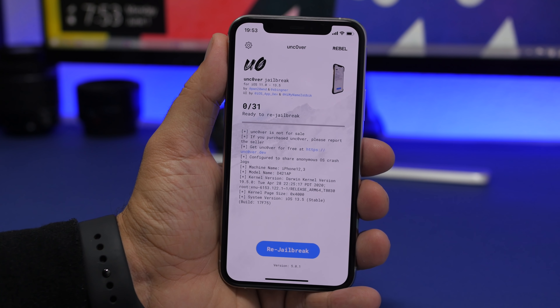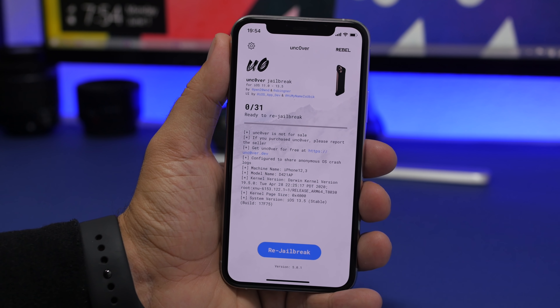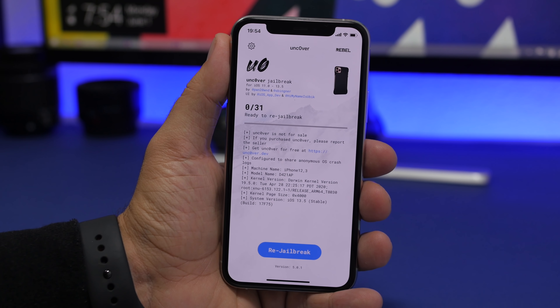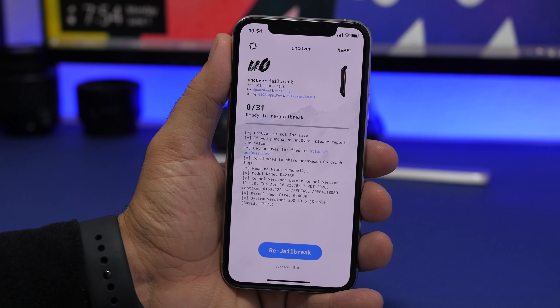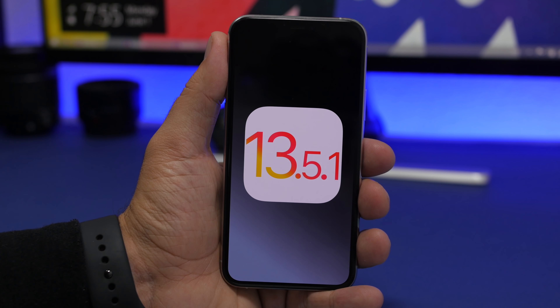As you probably know, the unc0ver jailbreak was released last week and it supports all devices on iOS 13.5. It doesn't matter if you have an iPhone 11, 11 Pro, or any other device — any device can be jailbroken on iOS 13.5. In years, this was the first jailbreak to do that, and of course Apple had to act quickly and release an update to patch the bug that allowed this jailbreak to be created. So that is iOS 13.5.1 — it patches the bug used to create the unc0ver jailbreak for iOS 13.5 on all devices.